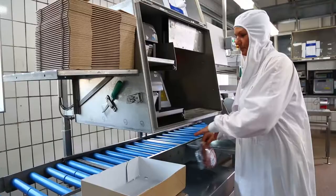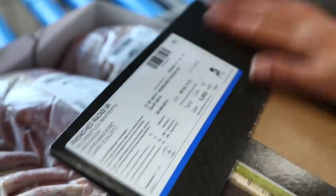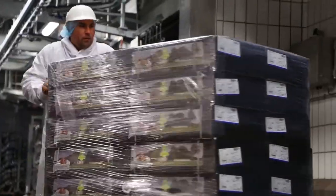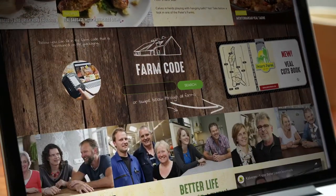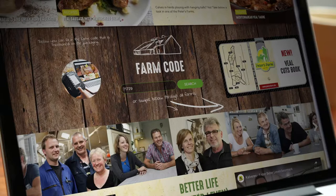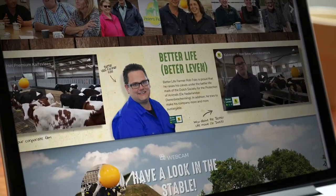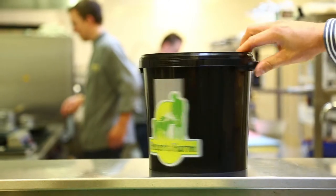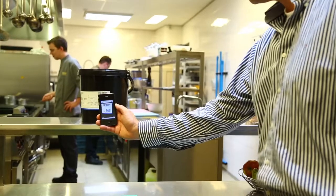In addition to the legally required labelling on the packaging, all Peter's Farm products receive a farm code. This makes it possible to trace every purchase of Peter's Farm veal to the farm of origin at any time. Entering the farm code on the Peter's Farm website will bring up information about the farmer and his family, including information about how the calves are fed and an explanation about farming methods. Information about Peter's Farm is also instantly accessible on smartphones and tablets via the QR code printed on the packaging.